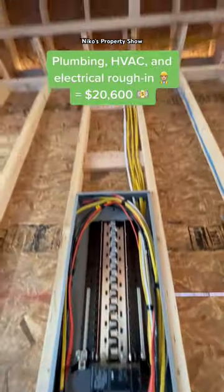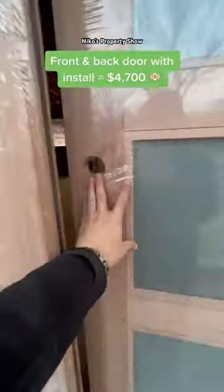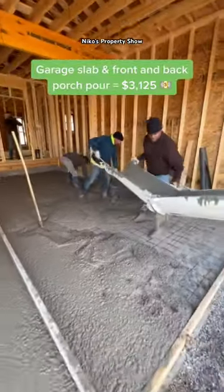From there, we were able to move on to the roofing labor and material, which was $6,250. The front and back door was $4,700. Windows with labor, $5,200. And the garage slab pour with front and back porch was $3,125.